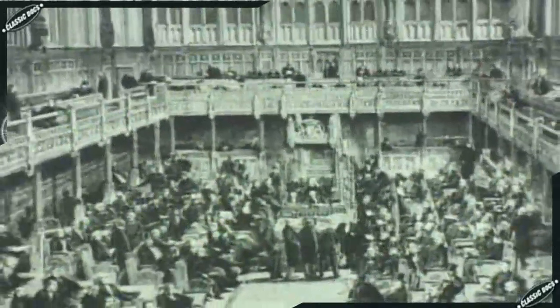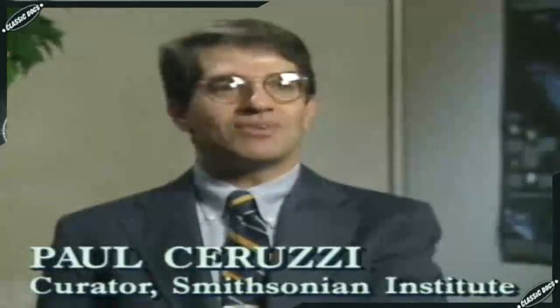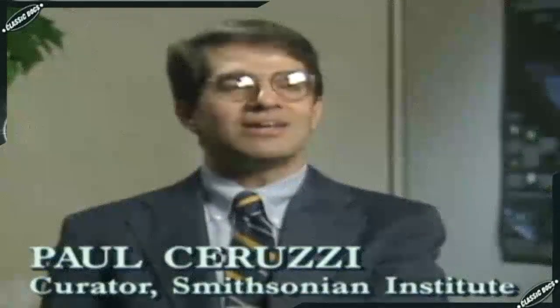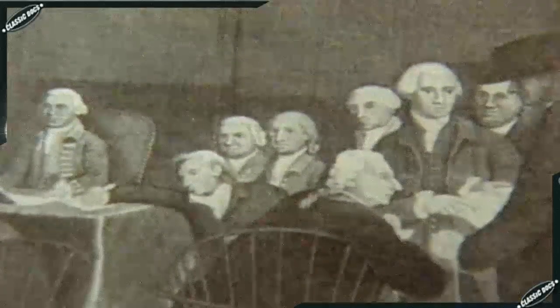In 1823, the Treasury provided the project with start-up funds. Government support for the computer industry is nothing new — it's very much a big topic today, and it will continue to be. Computing is an expensive proposition, and it usually requires some government support if it's going to get anywhere.